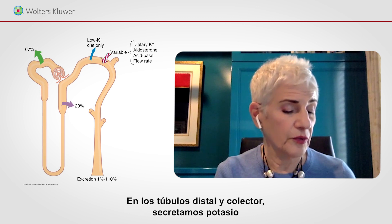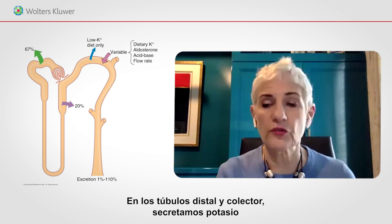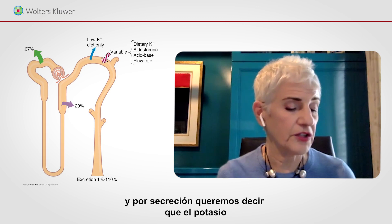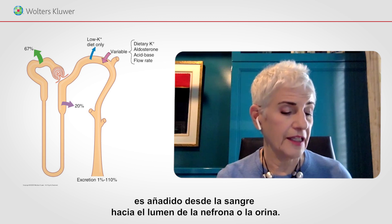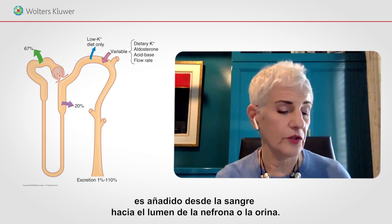In the late distal tubule and collecting duct, we secrete potassium. By secretion, we mean that potassium is added from the blood into the lumen of the nephron, or the urine.